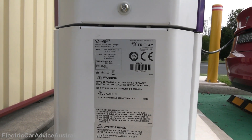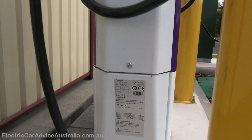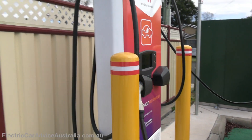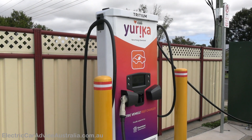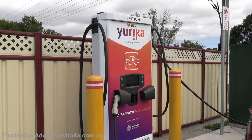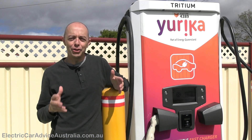That's the rated capacity of these units, but we do quite often have problems with them in the heat. Sometimes it's not the charger itself but the associated electrical infrastructure around the charger.